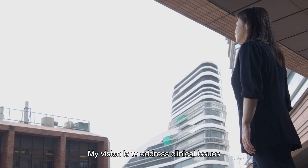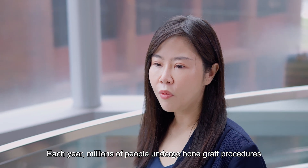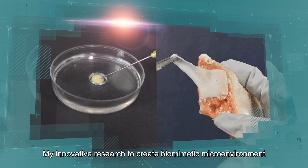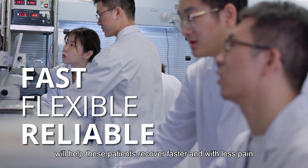My vision is to address clinical issues by integrating multidisciplinary approaches. Each year, millions of people undergo bone graft procedures to repair bone defects. My innovative research to create a biomimetic microenvironment using these bone repair materials will help these patients recover faster and with less pain.